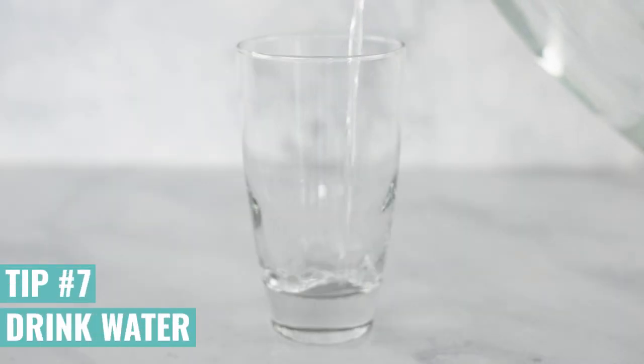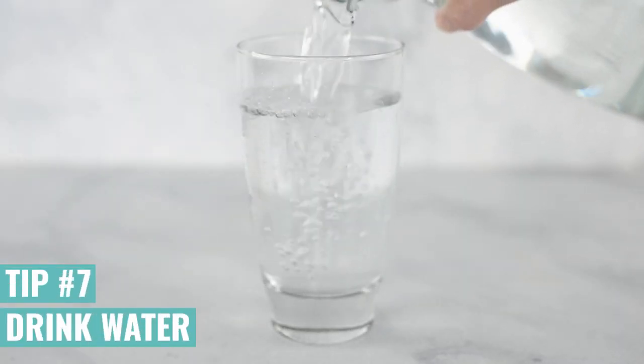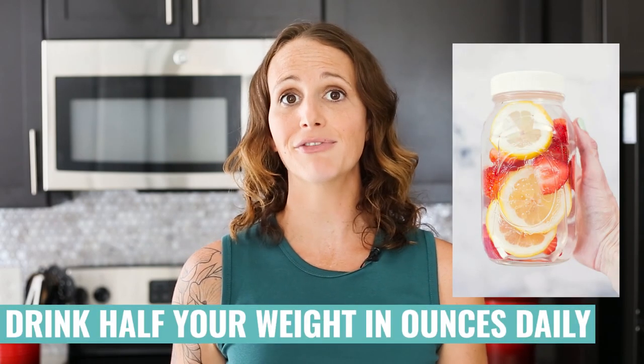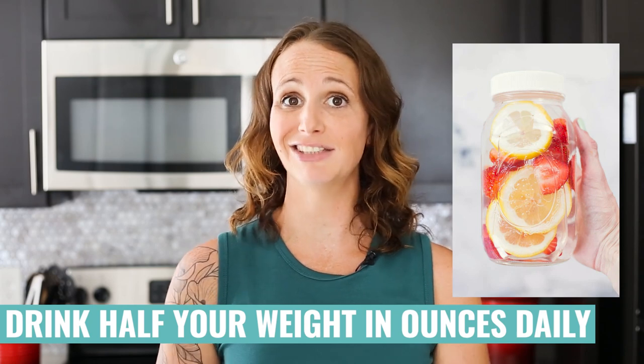Definitely, you want to be drinking water. Water is so helpful when you're trying to lose weight — it keeps you hydrated. Typically, you want to look for about half of your weight in ounces each day. For example, I weigh 140 pounds, so I should be looking to have about 70 ounces of water every day to maintain a healthy lifestyle.